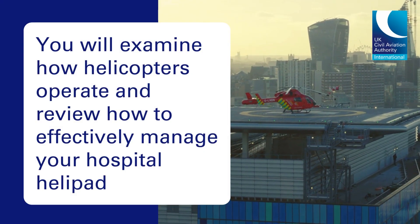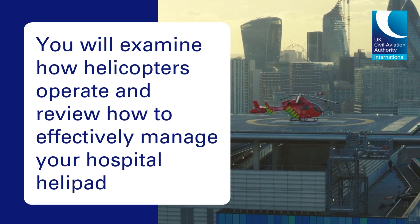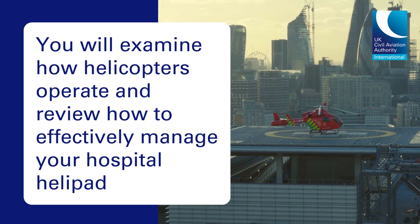You will examine how helicopters operate and review how to effectively manage your hospital helipad to continue life-saving work with minimal risk to staff, the public and patients.